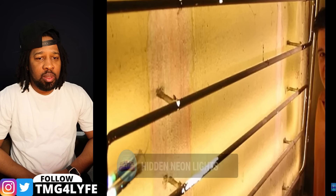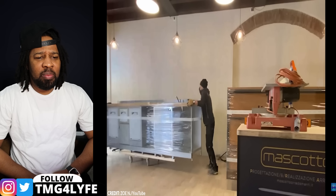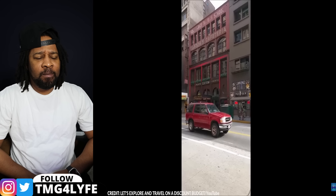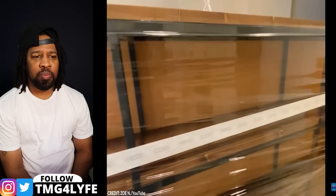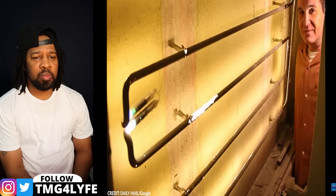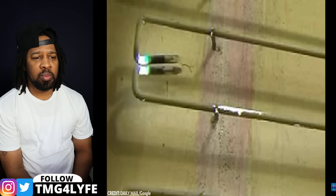Number 20: Hidden Neon Lights. When renovating an old structure — like, say, an old cafeteria — you'd expect to see old wallpaper, dead vermin, or garbage while tearing down the walls. But the construction workers renovating Clifton's Cafeteria in Los Angeles found something else. It wasn't anything sinister or horrific, but it still shocked the homeowners. Behind one of the cafe walls was a neon light that had been burning bright for an astonishing 70 years.